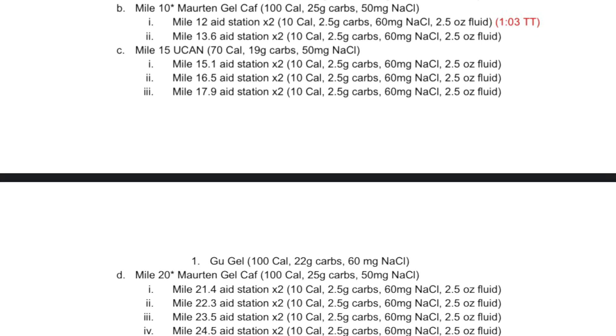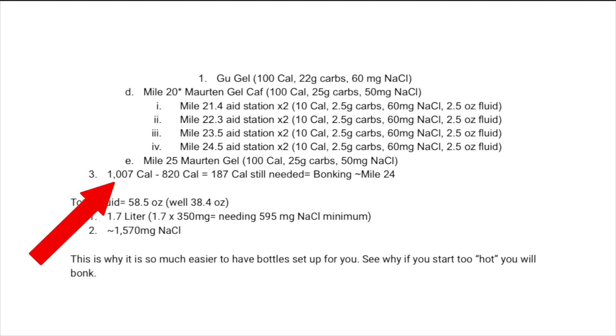I'm also going to take a Gu gel at mile 17.9 aid station — 100 calories, 22 grams of carbs, and 60 milligrams of sodium. Doing the math: 1,007 calories minus 120 calories means I'm 187 calories short. 187 divided by 71.2 calories per mile, then subtracted back from 26.2, means I will bonk around mile 24. So I could run closer to 80% VO2 max the first half and 85% the second half, using more fat early and more carbohydrate late to help get me through those last two miles. I can always pack another gel.